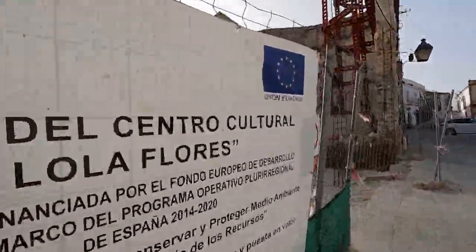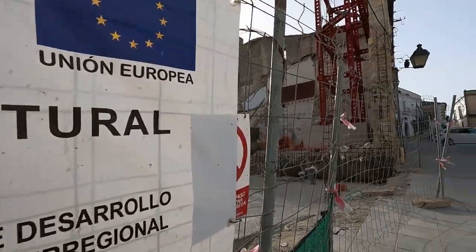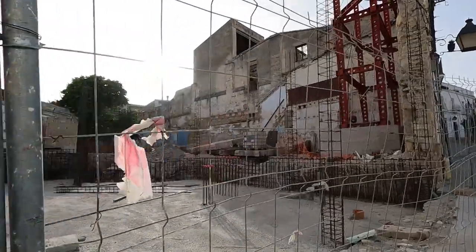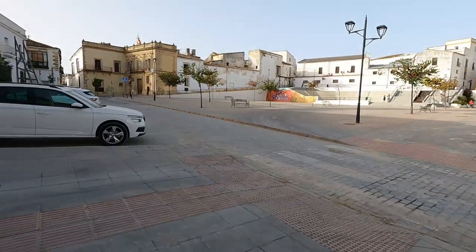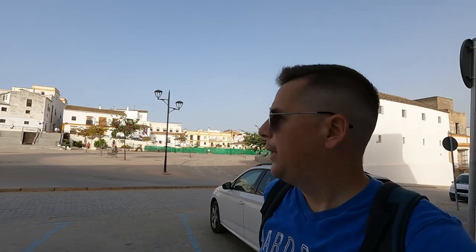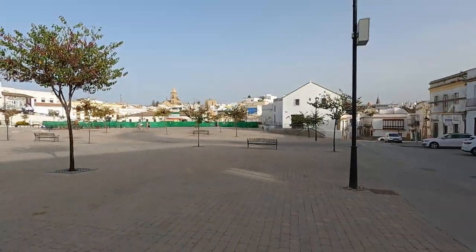This is actually the Centro Cultural de Lola Flores — wow, how about that! That ties into my previous videos. They're building a cultural center for Lola Flores, who is obviously big news here in Jerez — a big star in town. You can see that people love flamenco here. Let's continue our little trek and see what we can find.